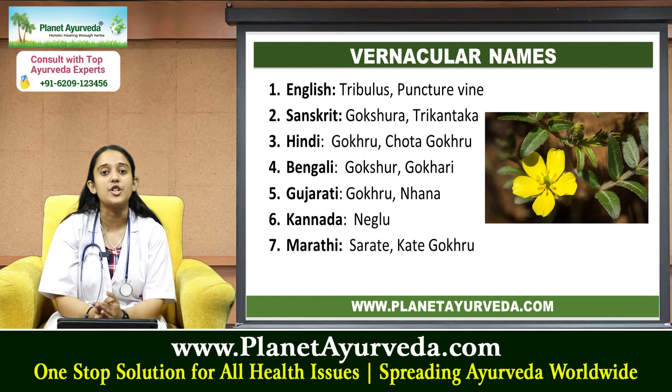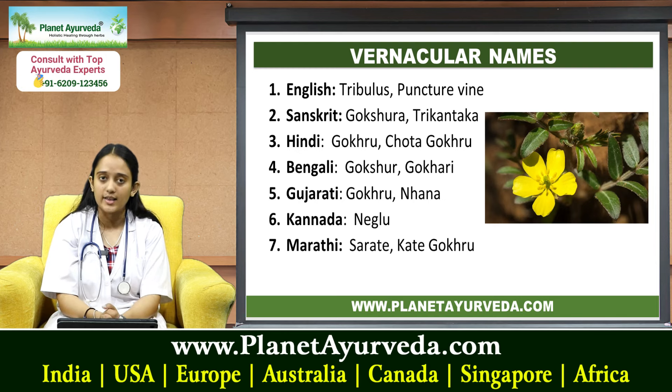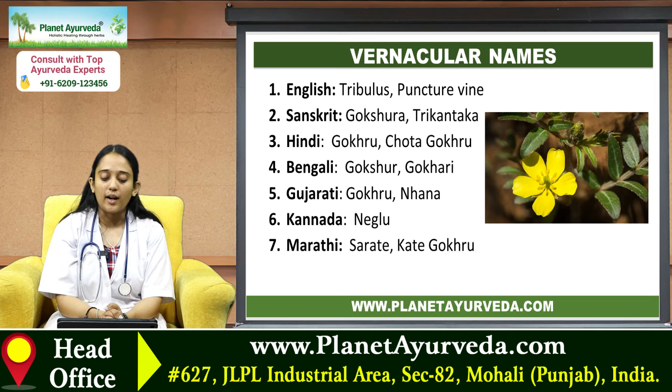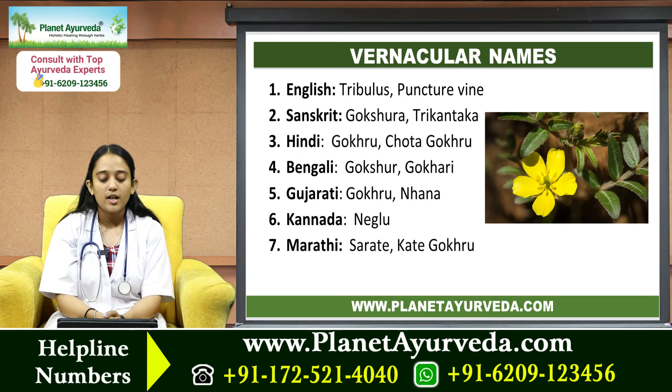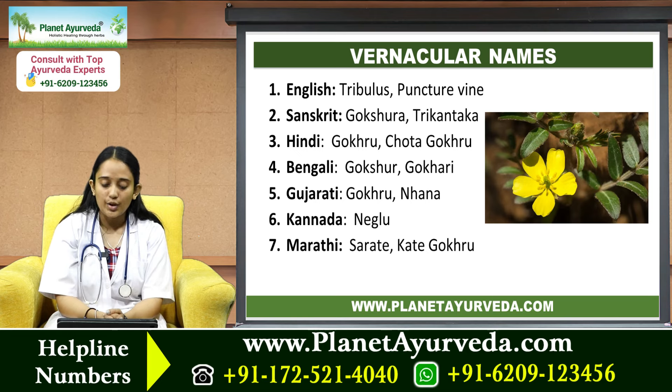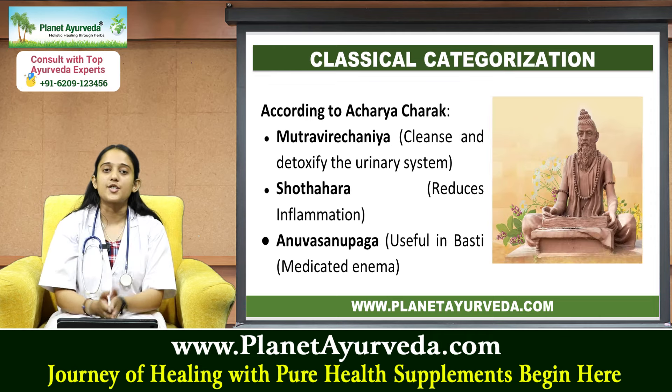Next we'll talk about its vernacular names. In English it is known as Tribulus and Pancharwain. In Sanskrit it is known as Gokshara or Trikantak. In Hindi, Gokhra or Chhota Gokhra. In Bengali, Gokshara and Gokhari. In Gujarati, Gokhra and Nahan. In Kannada, Negilu. In Marathi, Sarate or Kate Gokhru.